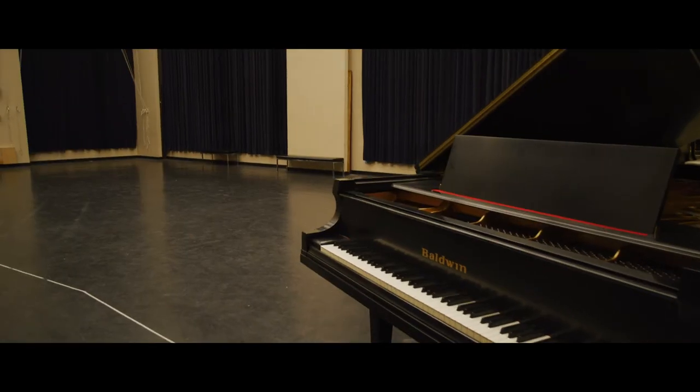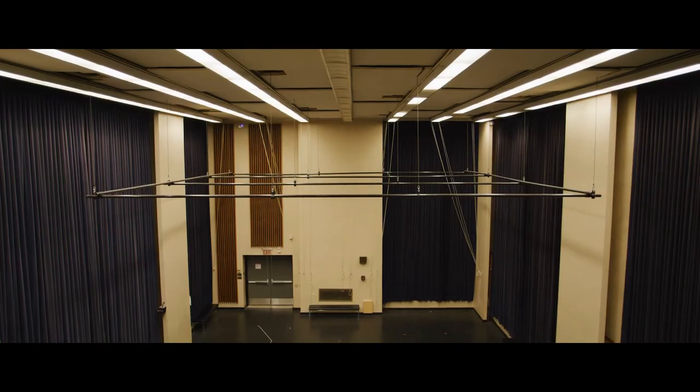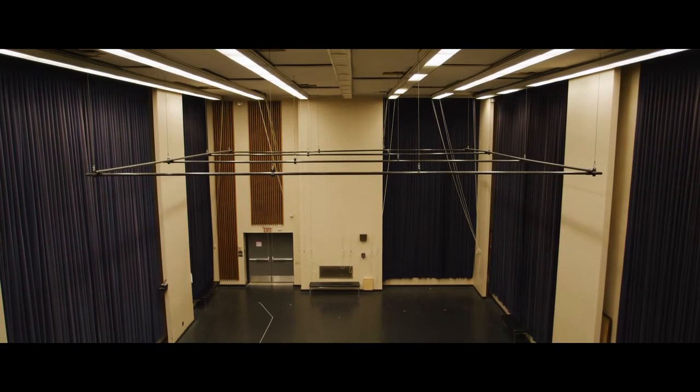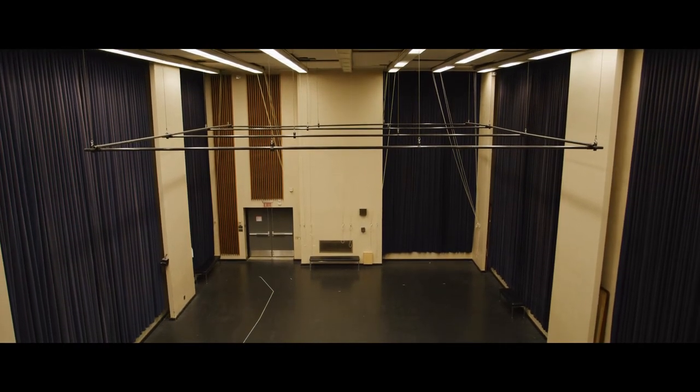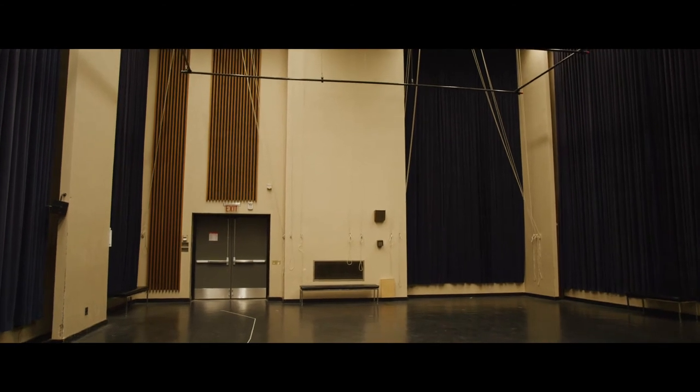To further complement our main stage, we have three large sound treated rehearsal rooms. Our main rehearsal room is just shy of 2,000 square feet and features a 36-foot high ceiling to accommodate smaller sets. These rooms are convenient and versatile — they can also be used for catering, production offices, or large workstations.